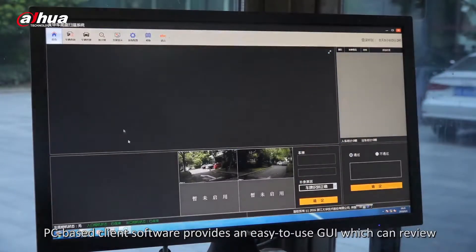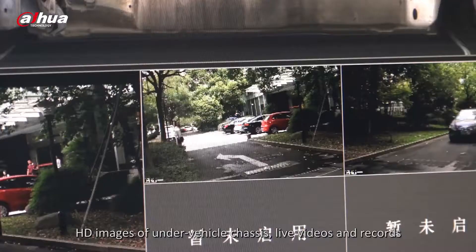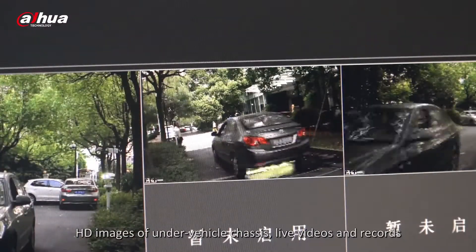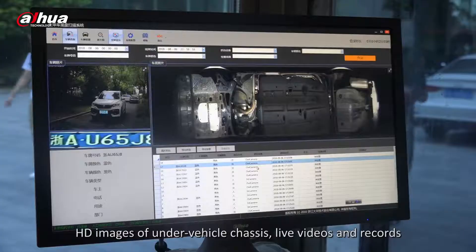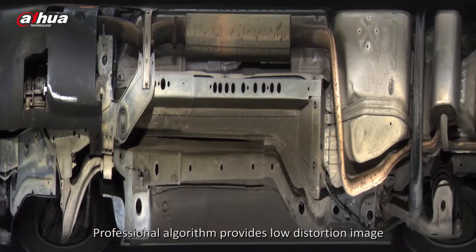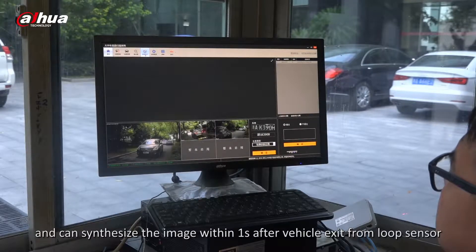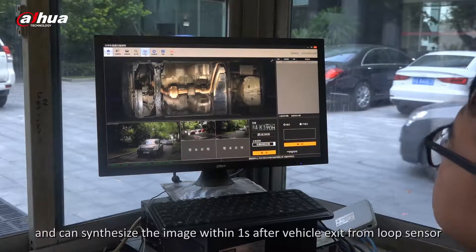PC-based client software provides an easy-to-use GUI which can display HD images of the under-vehicle chassis, live videos, and recorded footage. A professional algorithm provides low-distortion images and can synthesize the full image within 1 second after the vehicle exits the loop sensor.